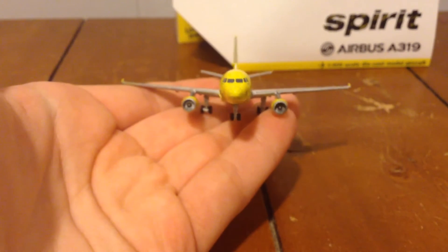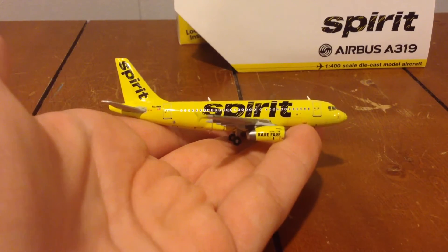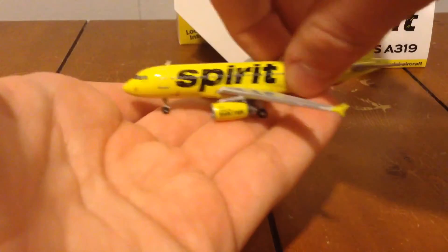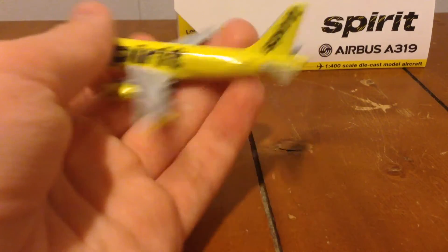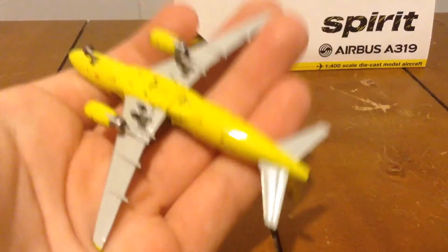There's the front, the side, the back, the other side, the top, and the bottom.